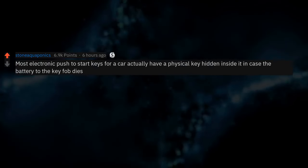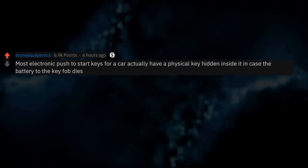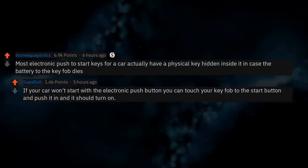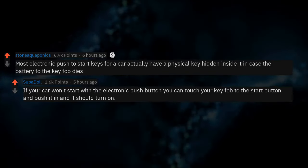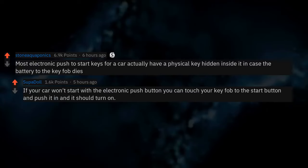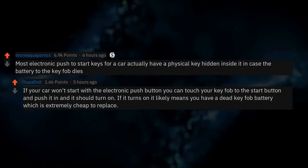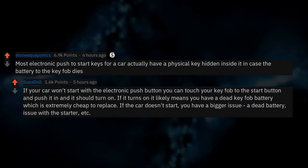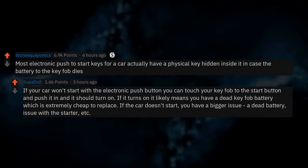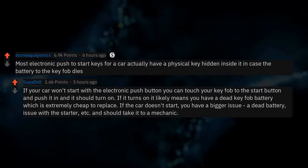Most electronic push-to-start keys for a car actually have a physical key hidden inside in case the battery to the key fob dies. If your car won't start with the electronic push button, you can touch your key fob to the start button and push it in and it should turn on. If it turns on, it likely means you have a dead key fob battery, which is extremely cheap to replace. If the car doesn't start, you have a bigger issue — a dead battery, issue with the starter, etc. — and should take it to a mechanic.